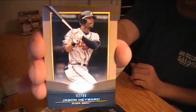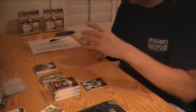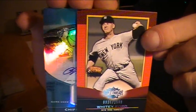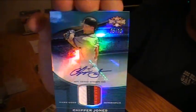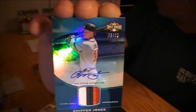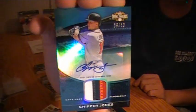Here we go — Jason Heyward number to 99 for the Braves. Josh Johnson Marlins, Thurman Munson Yankees, Johnny Mize Cardinals, Whitey Ford Yankees. And here's your Unity Auto — it's like a patch-sized card. Wow, number to 10 — Chipper Jones, Atlanta Braves, 3-color auto patch, 5 out of 10. That is sick!